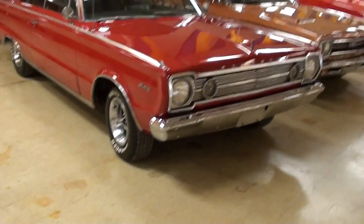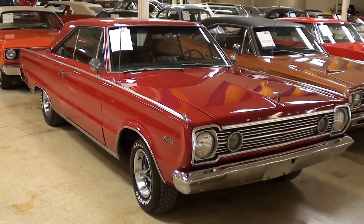Hey guys, coming to you from Gateway Classic Cars over here outside of St. Louis, Missouri, and I thought you'd like to look at this 1966 Plymouth Satellite.